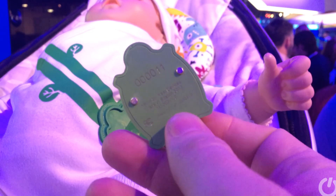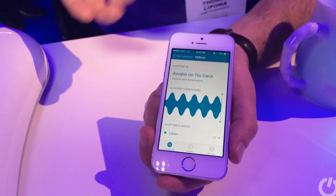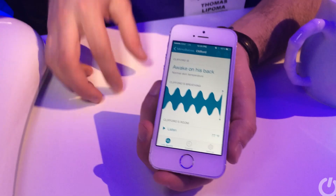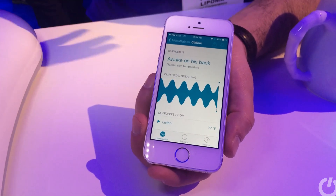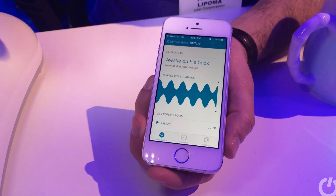That turtle clips on, and this onesie enables the turtle — which has the Intel Edison chip built in — to monitor the baby's activity via the onesie. We can see it's monitoring breathing, which is really handy. Apparently if anything goes wrong with the baby, this whole screen goes red so you can see immediately. There's also a listen feature which enables you to hear what's happening in the baby's room, as with any baby monitor.